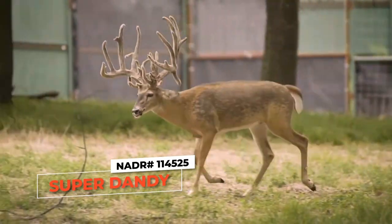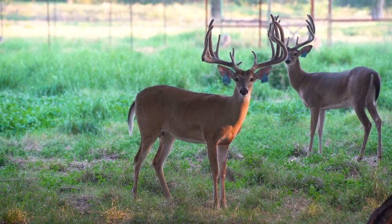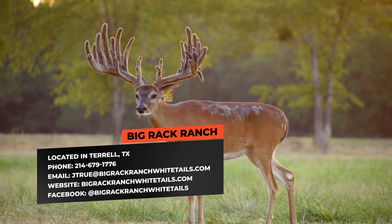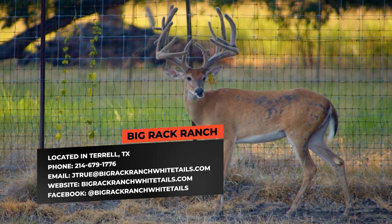You've got semen still available from Dos Ancho, Super Dandy, and all these older bucks that I call foundation deer. As far as these younger bucks, semen available on all of them — we'll collect them all in October, early November this year and have it available. So there'll be breeders all over the country breeding with this stuff.